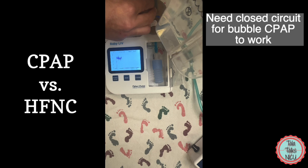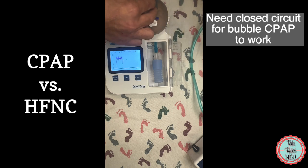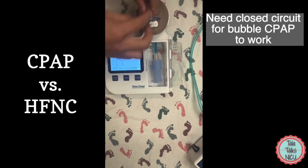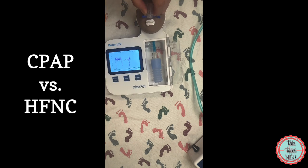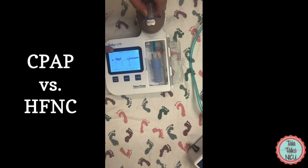At this point, because the pressure circuit is complete, we actually have bubbling and the baby is receiving its bubble CPAP. You can see right now we have the bubble CPAP set at a water pressure of six, and you can see right here that we have about between six and seven being generated on this screen.